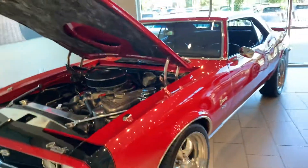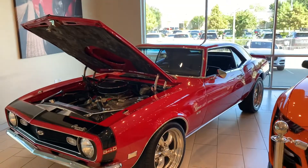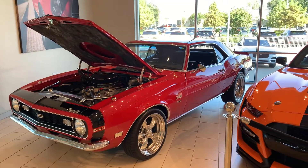There she is. 1968 Camaro. This is Dave Carr with Motor Cars. Hope to hear from you soon.